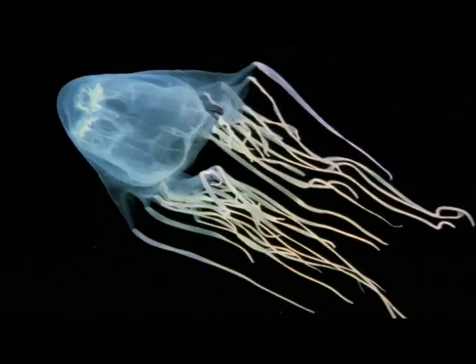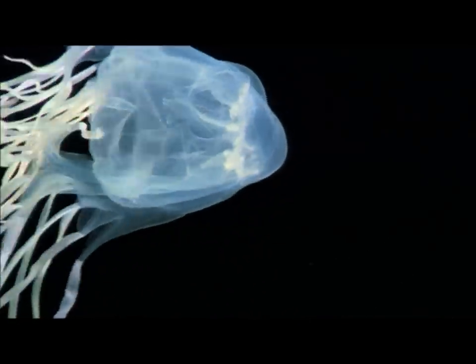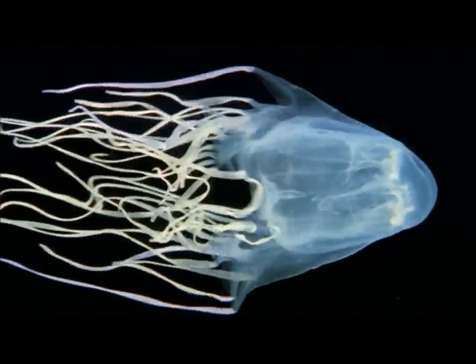And this is what a deadly sea wasp looks like. It's one of the most venomous creatures in the ocean. Contact with its tentacles causes death within a short period of time, unless there is medical help close by.